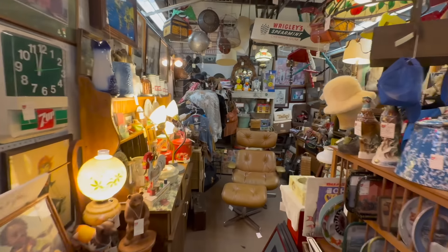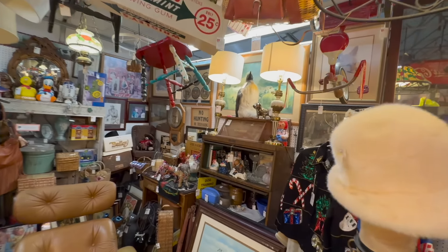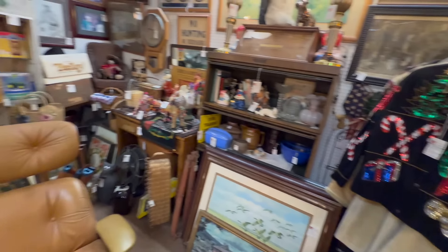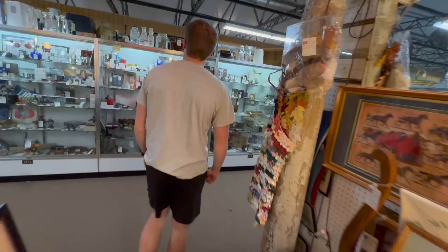When you walk into this booth, you've got to look every direction — there's stuff literally hanging, stuff on the walls that's piled and stacked. Look at that Winchester display over there — the jackets, all sorts of stuff. There's vintage clothes and period Americana all in the same booth. These guys like what they like and that's what they put in their booth.